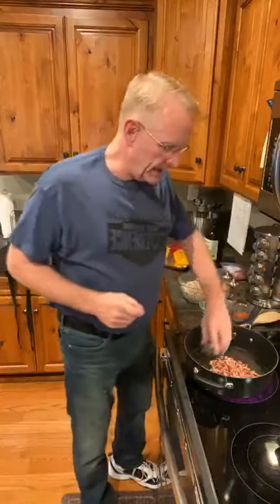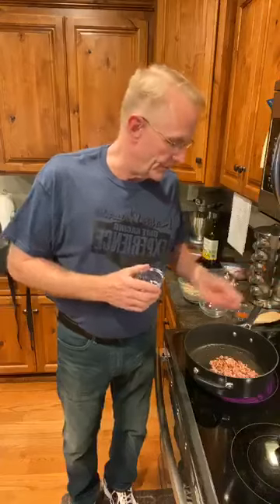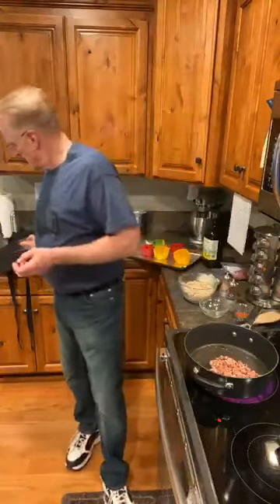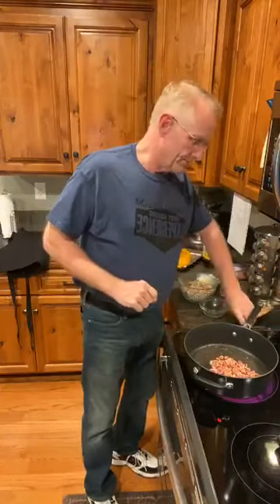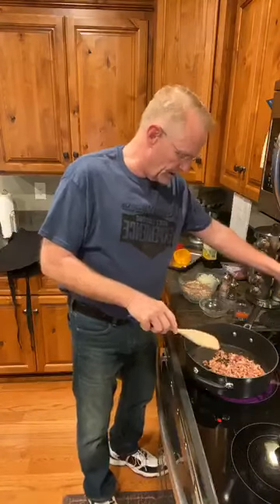We're going to heat up some bacon here. We've got a tablespoon of avocado oil — the recipe calls for olive oil, but we like avocado oil because it is healthier for you. It doesn't give any flavor to the food; it just kind of collects whatever flavor you're cooking. So I'm going to fry this bacon up until it's crispy.